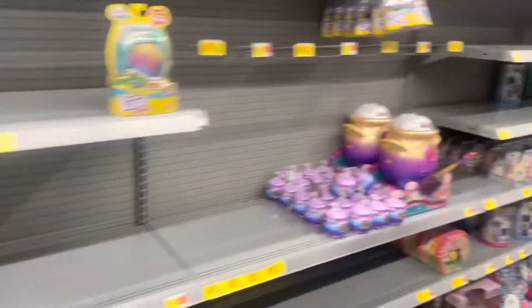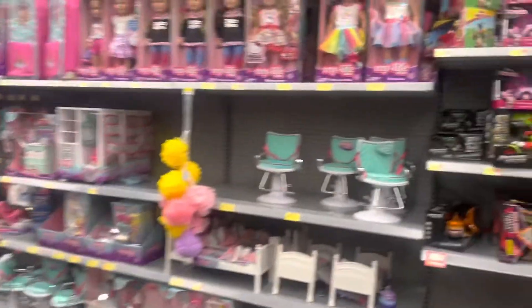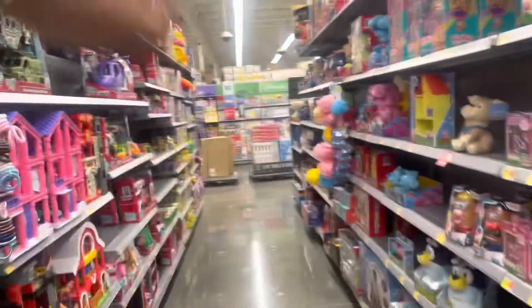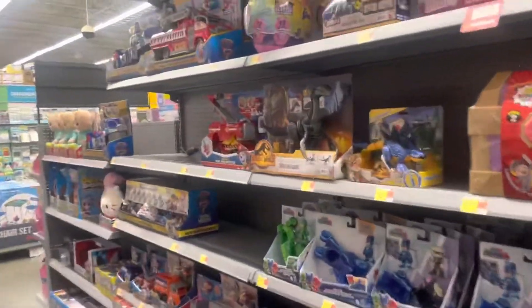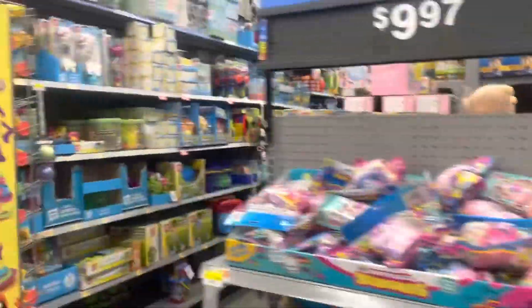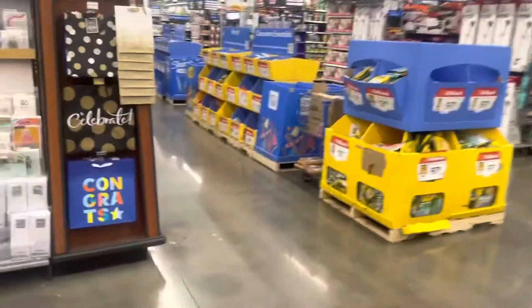They don't have any squishies, so that's kind of a bummer. I was hoping I could get some content for you guys. I even checked over by the party section and it doesn't look like they have a single one this time. Maybe next time. I'll definitely be doing some more hunting later today - I was just doing some errands this morning and wanted to see if I could find something at Walmart.